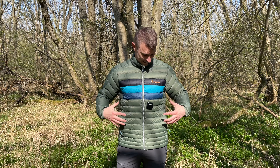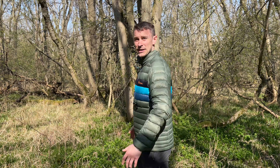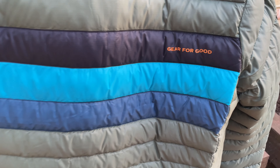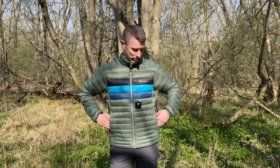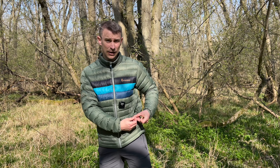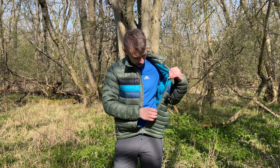Today I'll be reviewing my brand new Cotopaxi Fuego Down Jacket. This is an absolutely lovely down jacket — perfect for spring, cold summer mornings, summer nights and autumn. It weighs just 380 grams, which is lighter than most of my fleeces, but it's 800 fill power down, so it's really high grade. Perfect for that power to weight ratio, giving you maximum warmth for the weight.